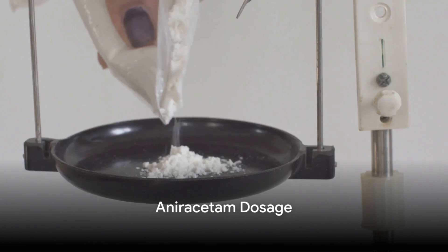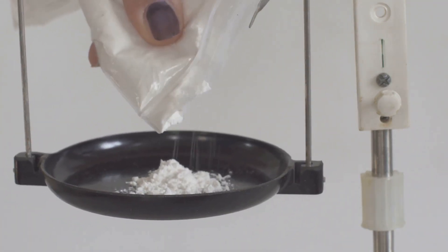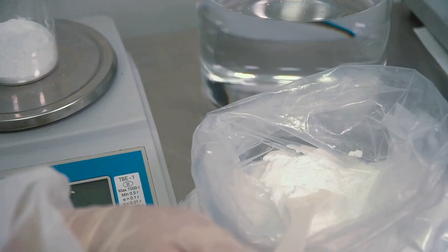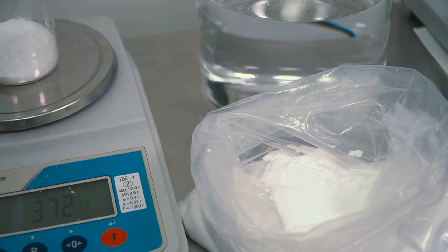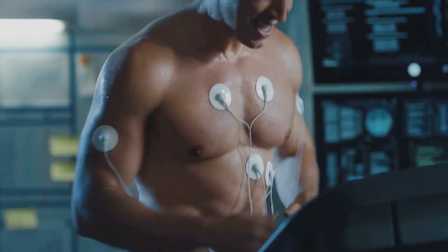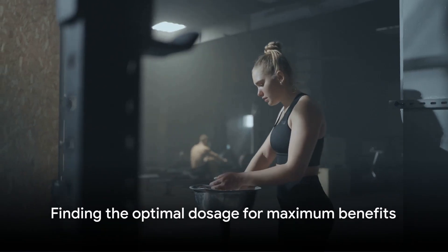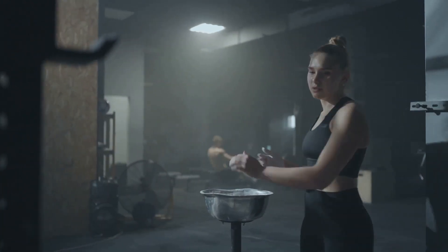Knowing the right dosage is the cornerstone of any nootropic regimen. For aniracetam, beginners are generally advised to start with a lower dose, typically around 750 mg per day. Regular users, on the other hand, can consider a daily dosage of 1,000 to 1,500 mg. It's crucial to remember that starting low and gradually increasing the dosage helps your body adapt to aniracetam. The key is to find the sweet spot where you experience maximum benefits with minimal side effects.